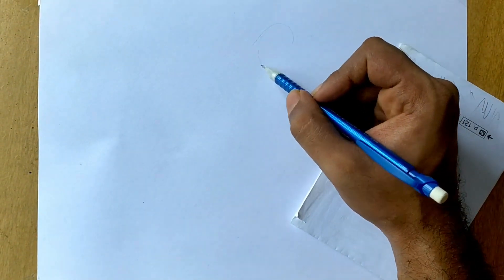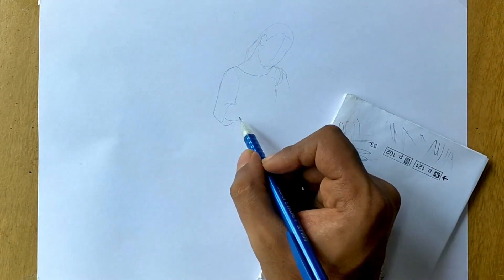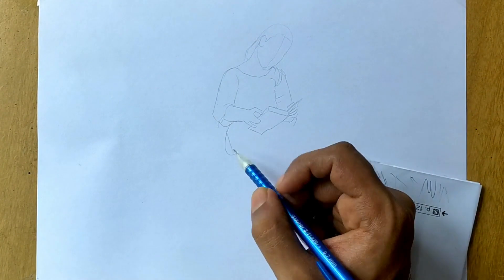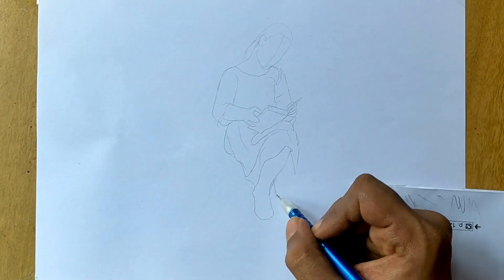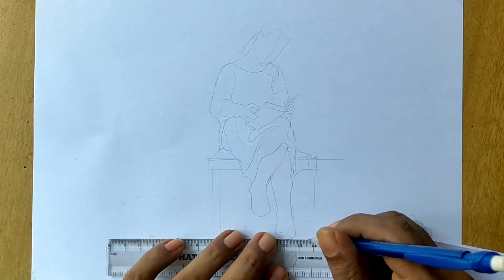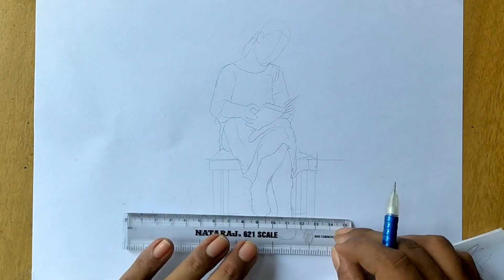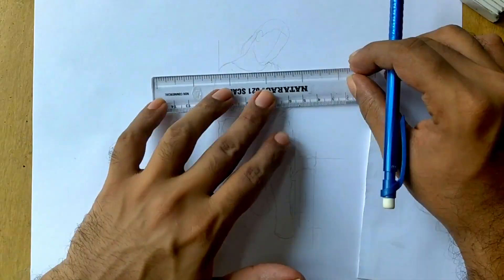The Prize Book is a captivating masterpiece created by the renowned French artist William-Adolphe Bouguereau. Born in La Roche, France in 1825, Bouguereau was celebrated for his remarkable skill in portraying classical subjects with exquisite detail and emotional depth. The Prize Book is a testament to Bouguereau's mastery of academic style, which he honed through years of rigorous training at the École des Beaux-Arts in Paris.